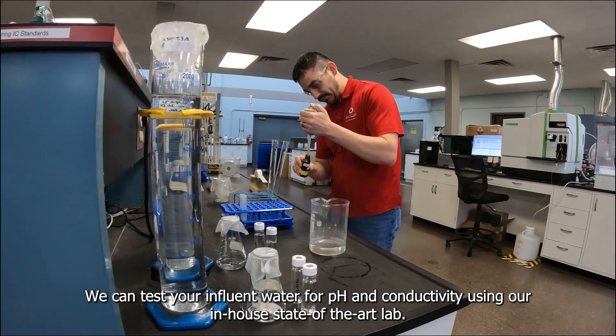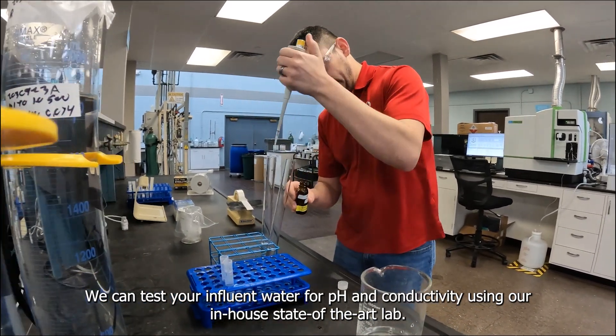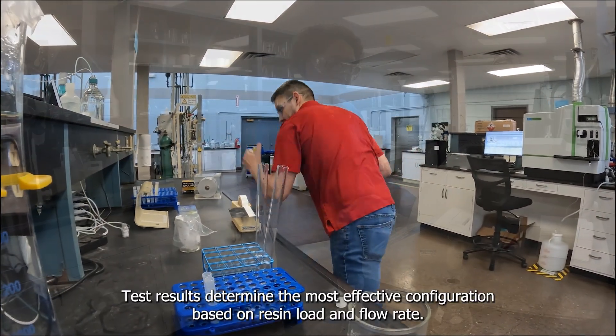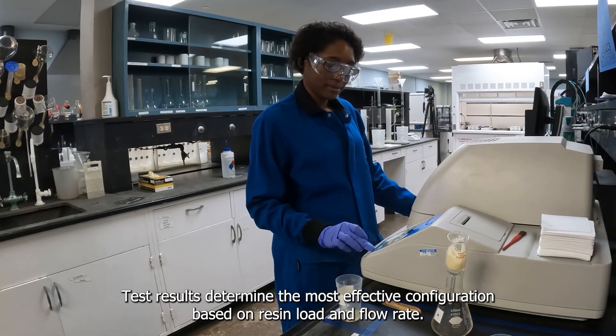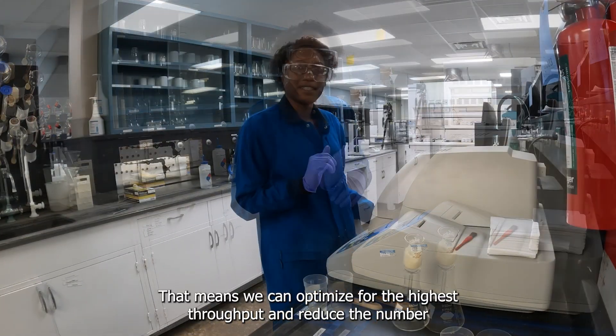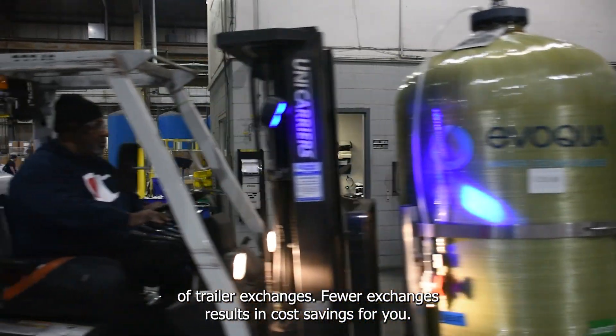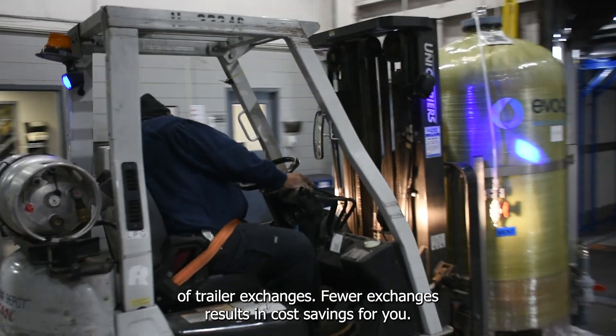We can test your influent water for pH and conductivity using our in-house state-of-the-art lab. Test results determine the most effective configuration based on resin load and flow rate, allowing us to optimize for the highest throughput and reduce the number of trailer exchanges. Fewer exchanges results in cost savings for you.